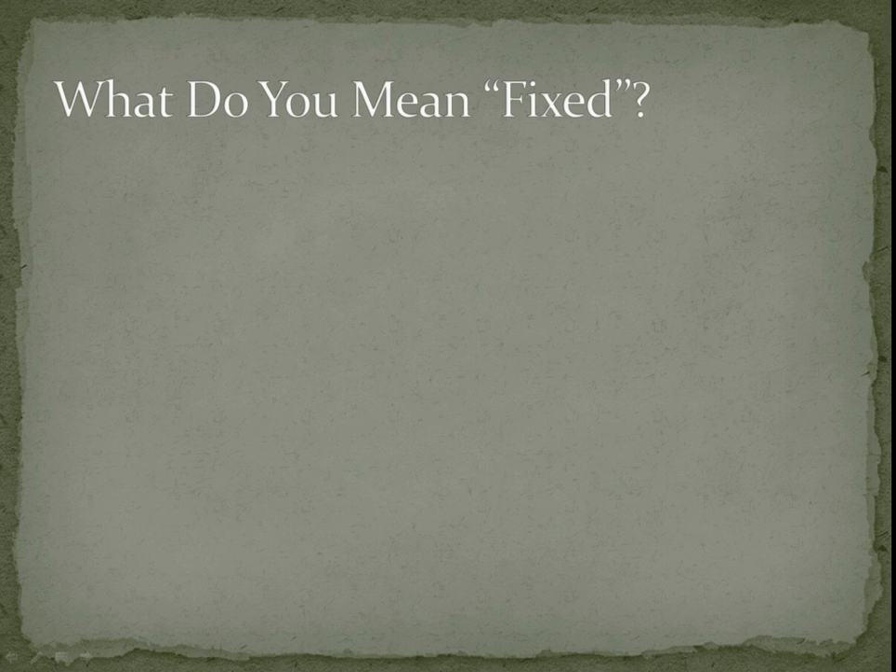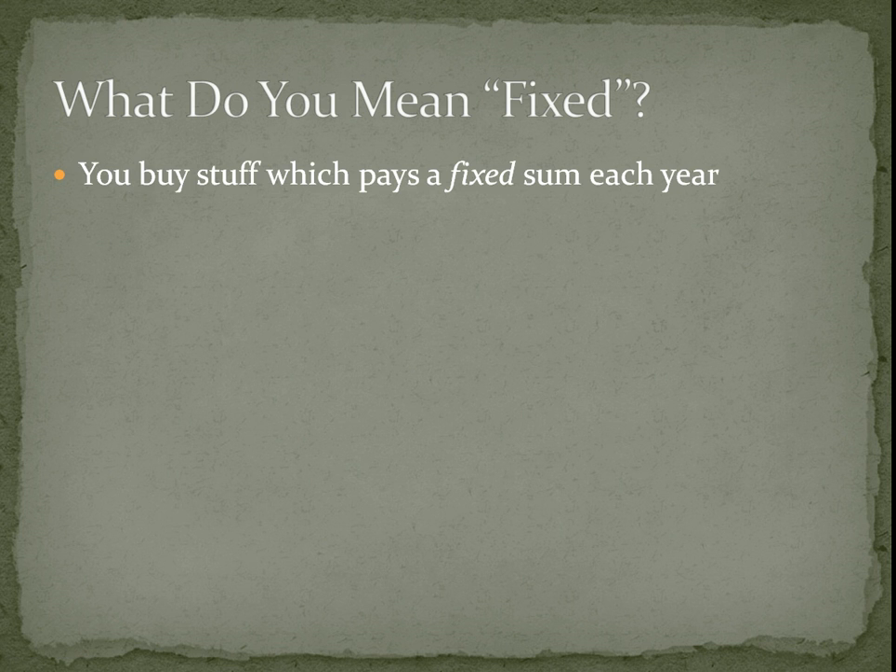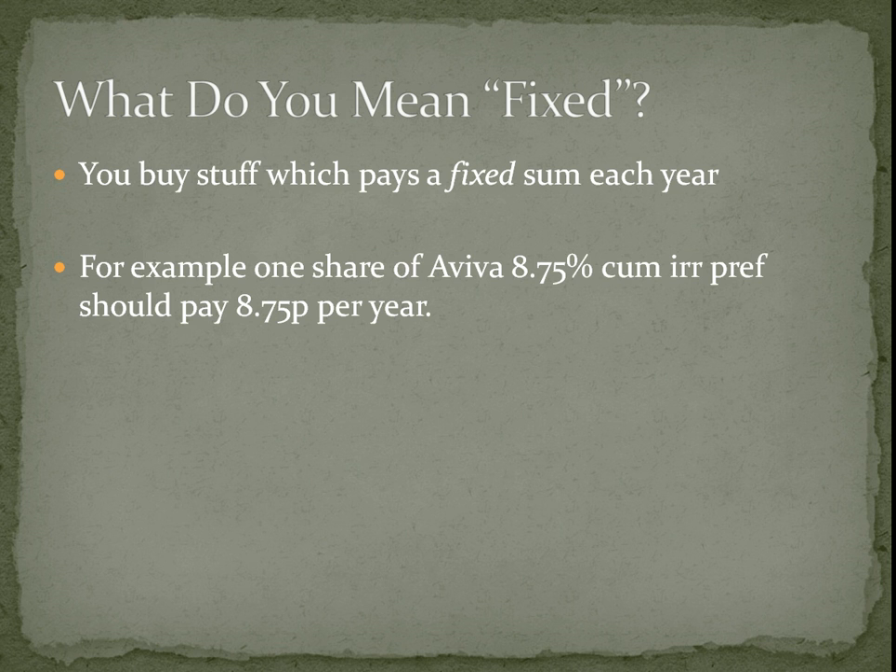So by fixed income, what do I actually mean by fixed? You can probably guess. You buy stuff and you get a fixed amount of cash every year. It's not completely fixed — some certain factors can move it — but it's pretty dependable.